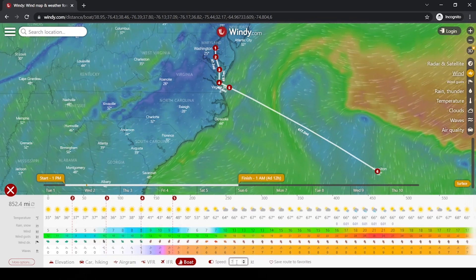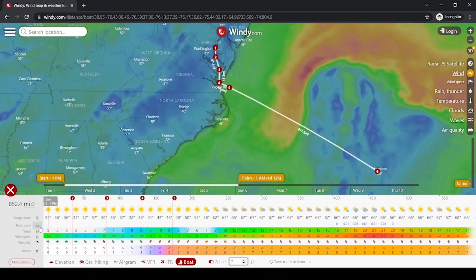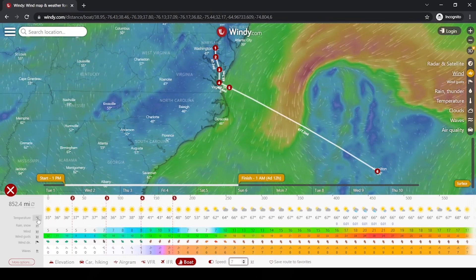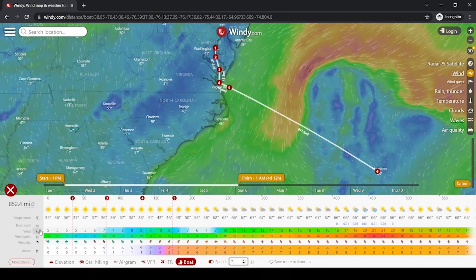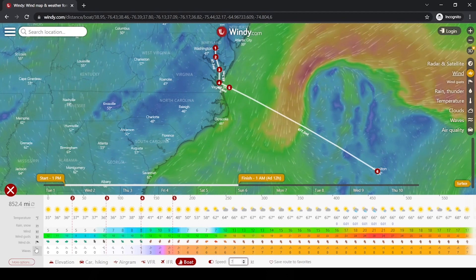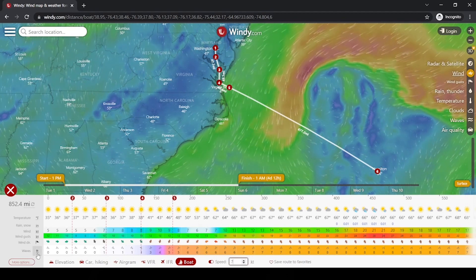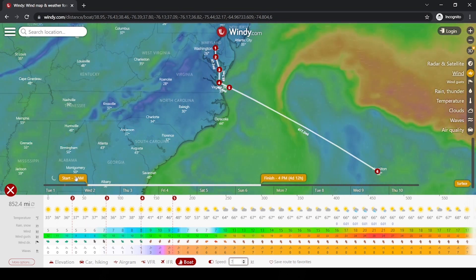It thinks I'm doing 19 knots — let's change it to a sailboat at seven knots, that sounds good. I'll double check that all the units are what I want: Fahrenheit, wind speed in knots, wind gusts in knots, wind direction, and waves in feet. I'm totally kidding about the feet — don't send me feet stuff.